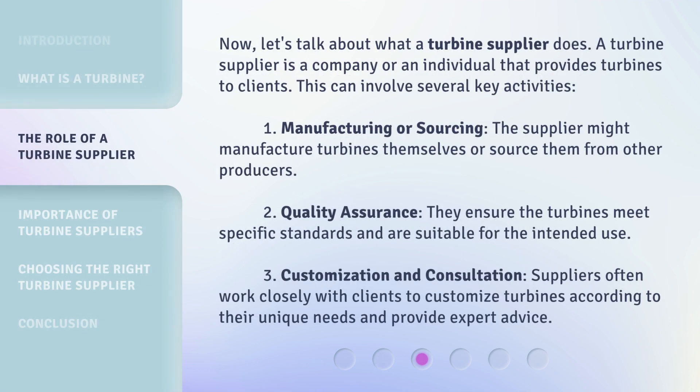Now, let's talk about what a turbine supplier does. A turbine supplier is a company or an individual that provides turbines to clients. This can involve several key activities.